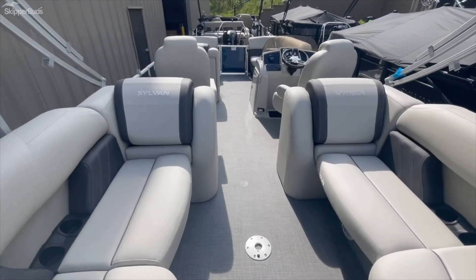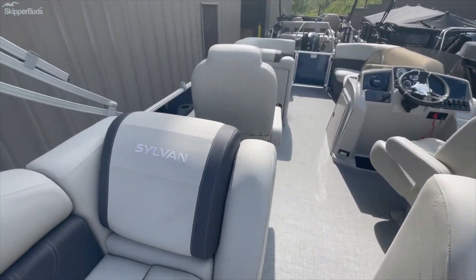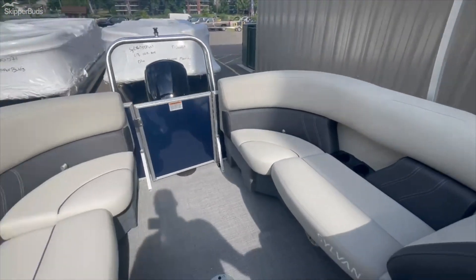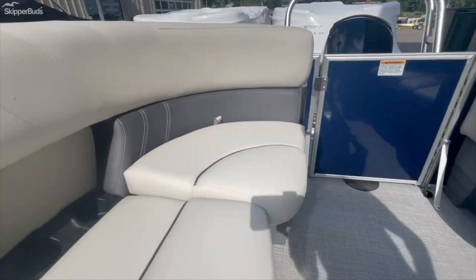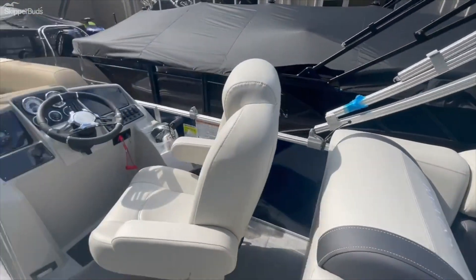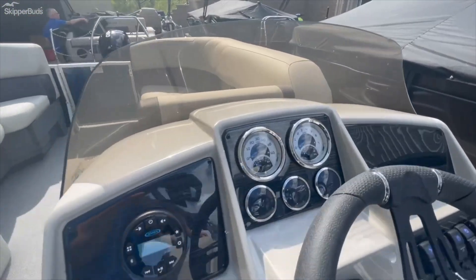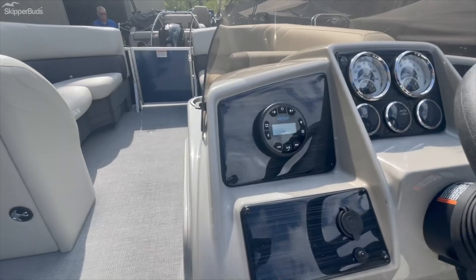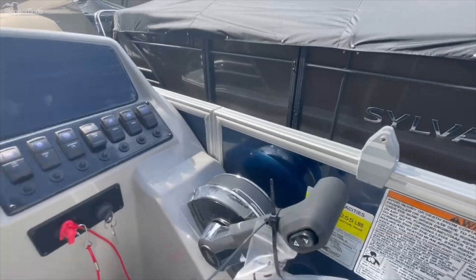Really nice boat. There's a removable table here in the middle. Lots of lounging room in the back, recessed cup holders — always a good thing from Sylvan.